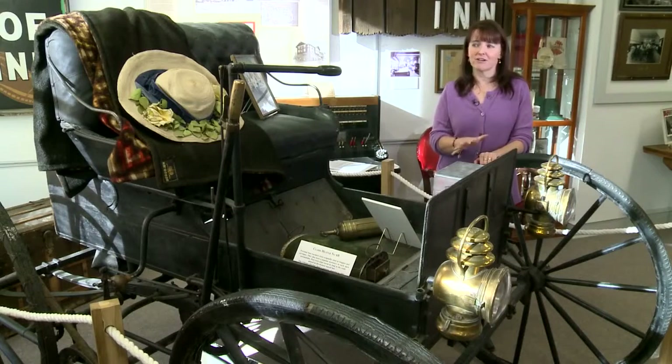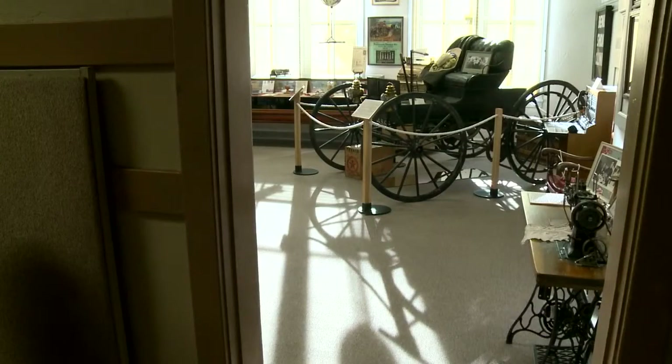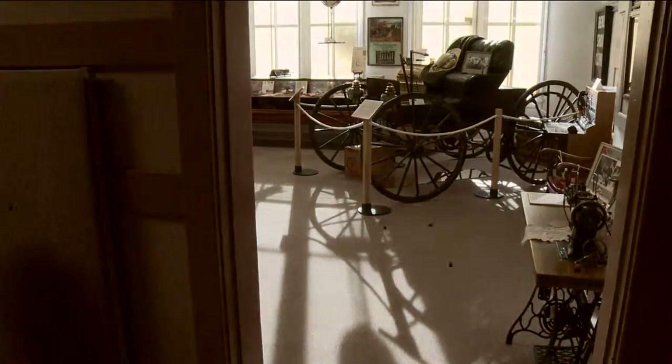This is my favorite artifact to show school kids when they come in. For those kids who just got transported to school in a Suburban, this represents quite a different ride.